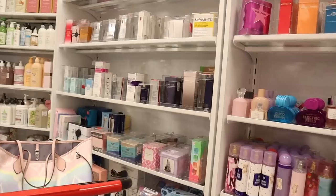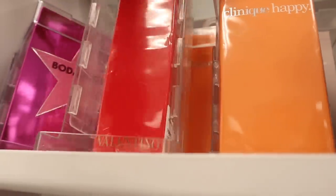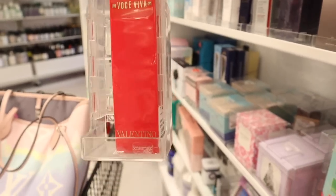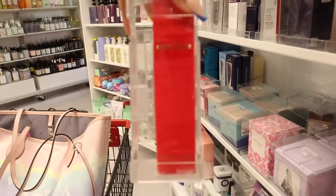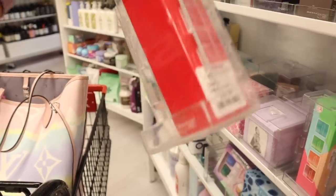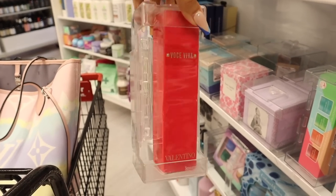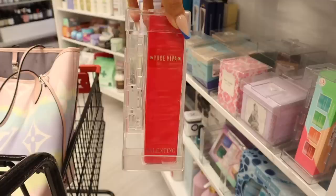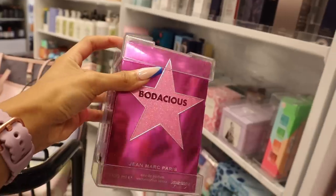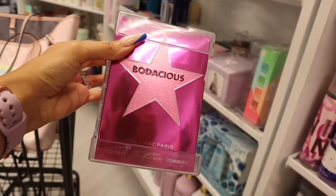I just made it to TJ Maxx and look what I just found — Valentino perfume! We have never seen Valentino perfume at TJ Maxx. This one is in a red packaging and it just says Valentino on the bottom, priced at $40. I wonder if this one smells good — I'm going to put it in my cart and look up reviews. It's travel-friendly size. And you're probably wondering about this one right here — it has that metallic purple packaging with a pink glitter star, really cute for only $15.